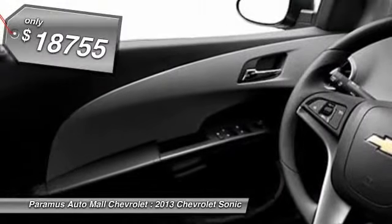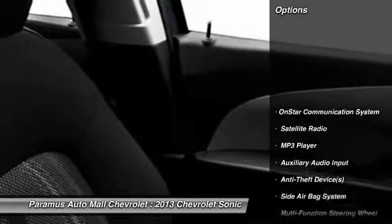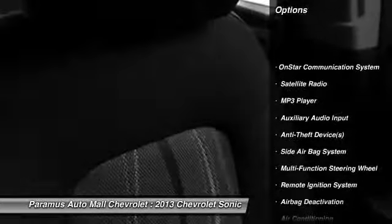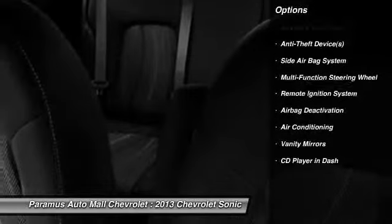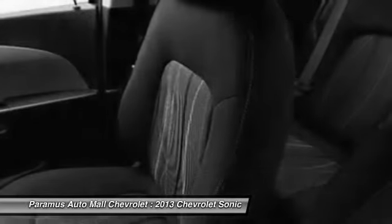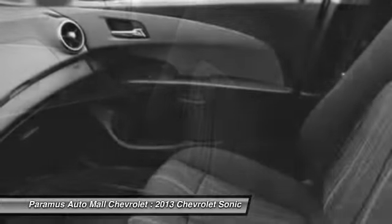And it is priced below $20,000. Here are some of this vehicle's great options: OnStar, dual airbags, adjustable headrests, front air conditioning, power steering, auto express down window, floor mats, anti-theft security system, cruise control, auto headlight on and off.